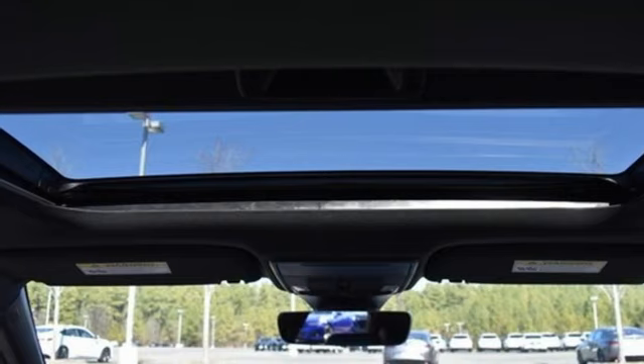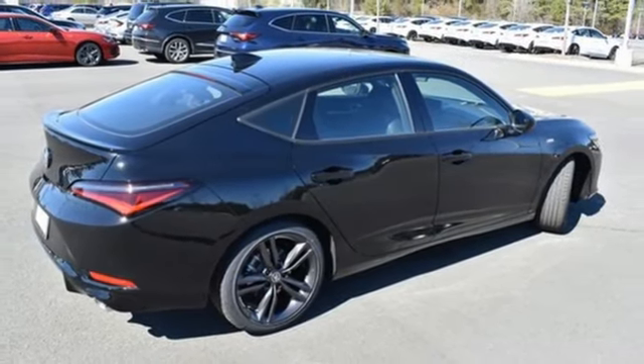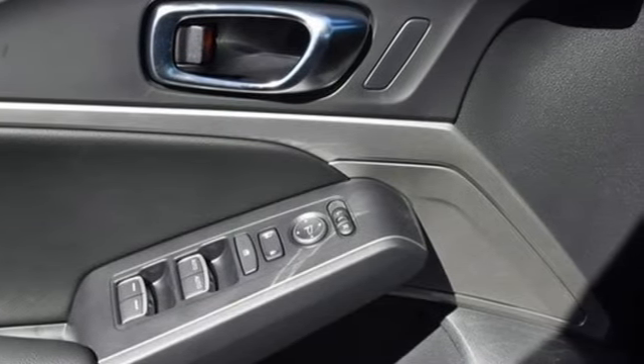External memory control. Front heated bucket seats. Gas pressurized shocks. Auto dimming rearview mirror. And LED low and high beam headlights.